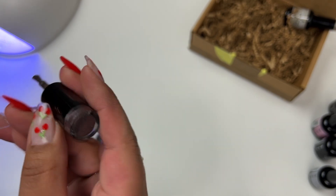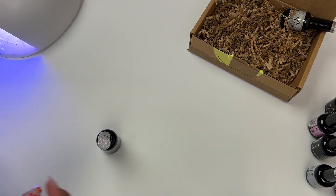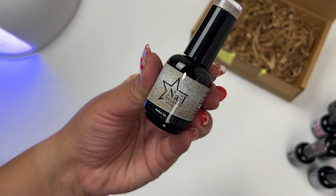This is in the shade Sassy. This also has multi-dimensional glitters in it — it kind of looks metallic-y as well, but it definitely has multi-dimensional glitters. It looks like it has like green or blue type of glitters in it. It's really pretty.